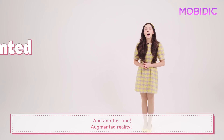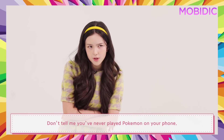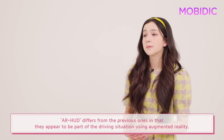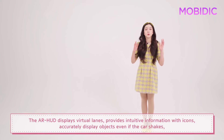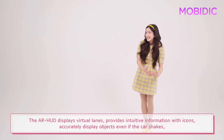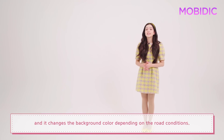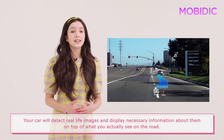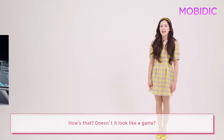And another one — augmented reality. Everyone knows what AR is, right? Don't tell me you never played Pokémon Go on your phone. AR HUD differs from the previous ones in that the display appears to be part of the driving situation using augmented reality. The AR HUD displays virtual lanes, provides intuitive information with icons, accurately displays objects even if the car shakes, and it changes the background color depending on the road conditions. Your car will detect real-life images and display necessary information about them on top of what you actually see on the road.